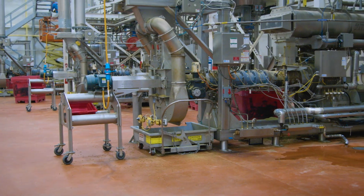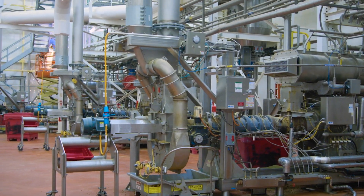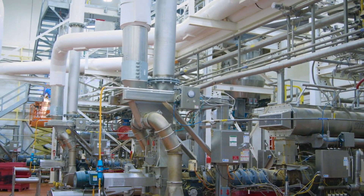When Noria helps a plant make improvements to its lubrication program, they follow a three-phase approach of assessment, design, and implementation.